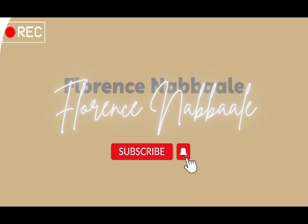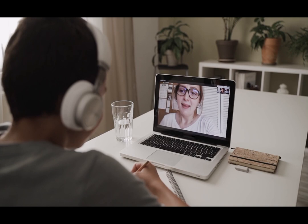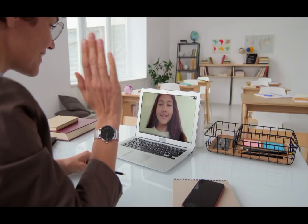Hello everyone, welcome back to this channel. If you're new here, I'm so glad to have you. And if you're a returning subscriber, welcome back. It's Florence here. Today I'm going to talk about teaching online or tutoring online — specifically, different ways through which you can make money teaching online.